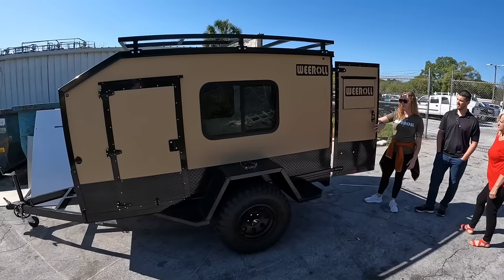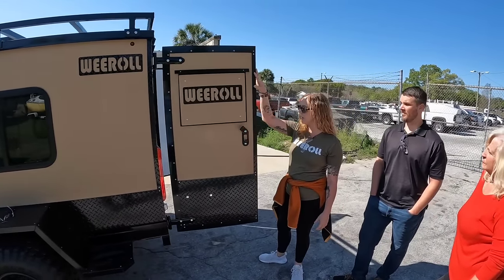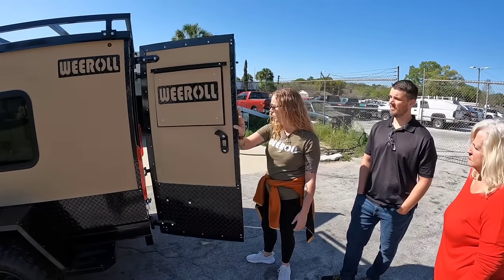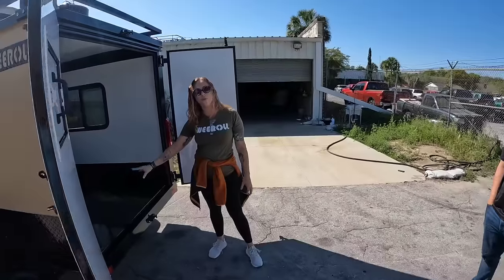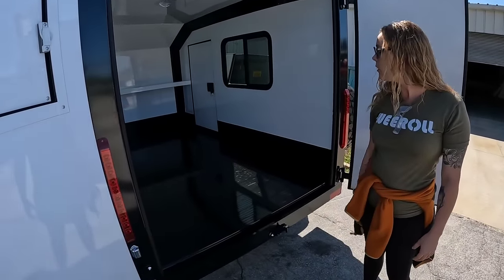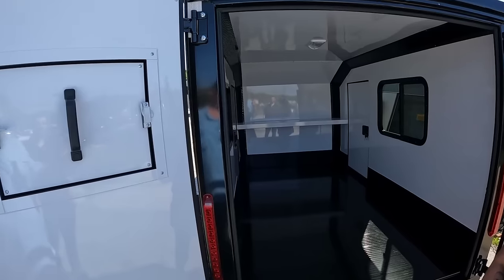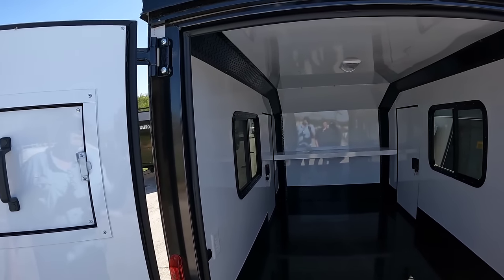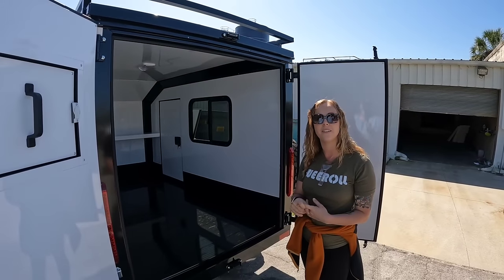We do insulate the trailers — they have about one inch of insulation in the walls and the ceiling. We use a very exclusive interlocking aluminum flooring as well. Standard options come with your electrical 110, 15-amp, and windows — pretty much just enough to get you going for your build-out.